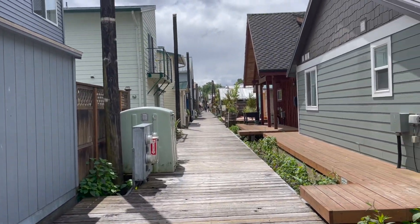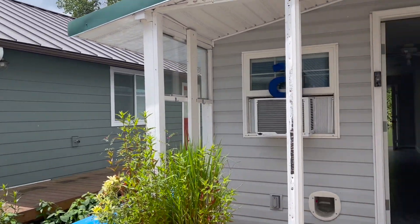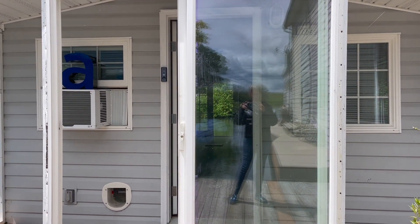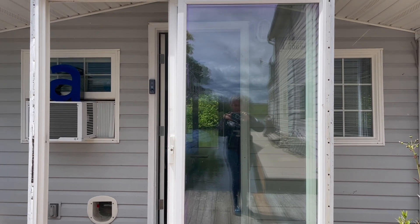I'm very excited that I'm getting this tiny house because it means I get to stay here with the people that I currently live with. It's a community here.